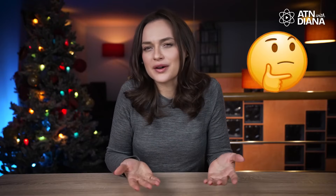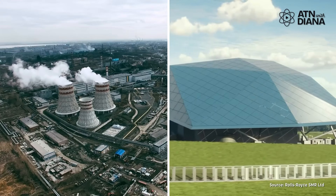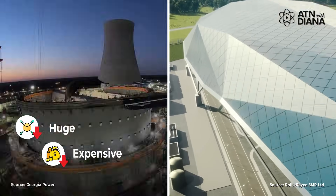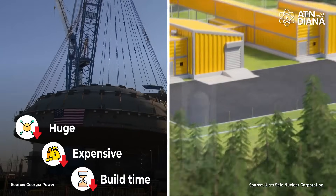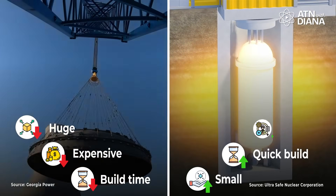First things first – what's an SMR? Think of traditional nuclear power plants like massive skyscrapers. They're huge, expensive, and take forever to build. SMRs, on the other hand, are like cozy, high-tech tiny houses of energy. They're smaller, quicker to build, and way more flexible.